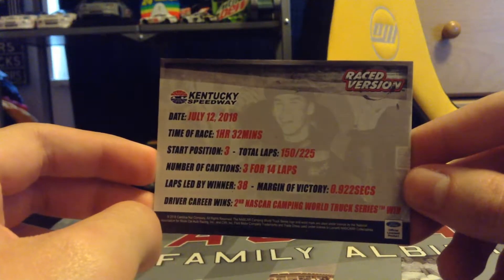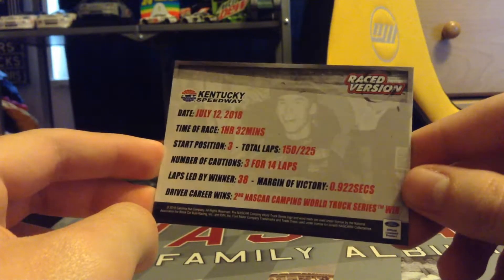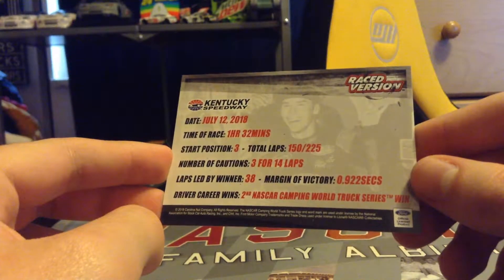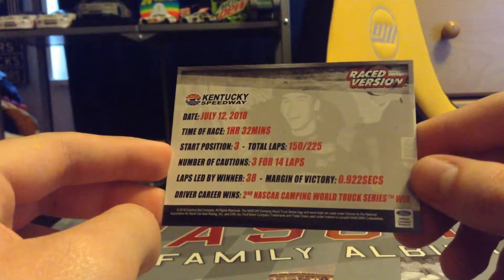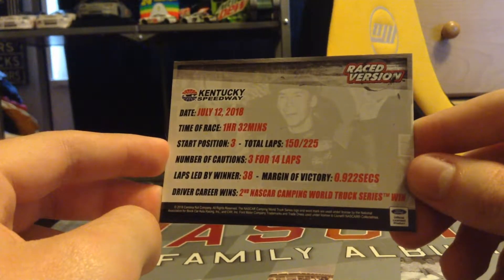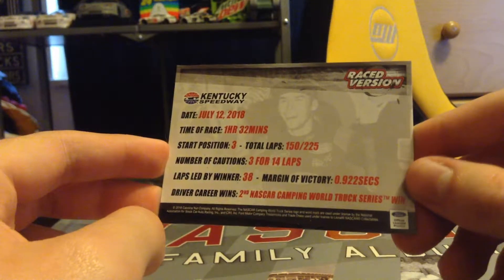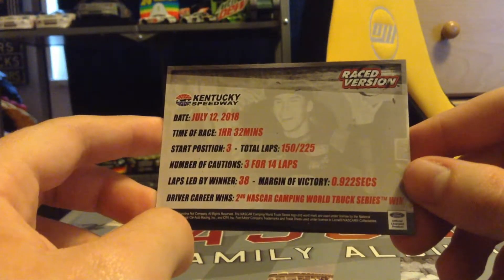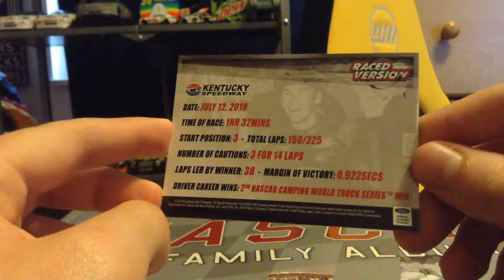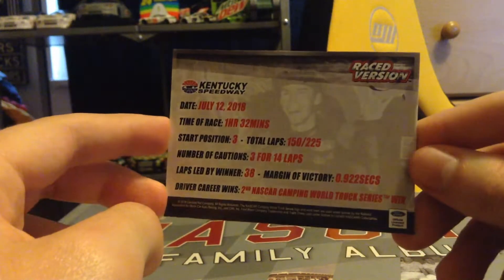He only had to pass two trucks — not too shabby. The total laps was 150 out of 225. I'm not quite getting that stat. We have number of cautions: 3 for 14 laps. Laps led by the winner: 38 laps. The margin of victory was 0.922 seconds. The driver career wins — this was his second career truck series win; his first came at Las Vegas in the fall of 2017.